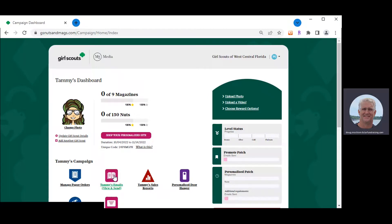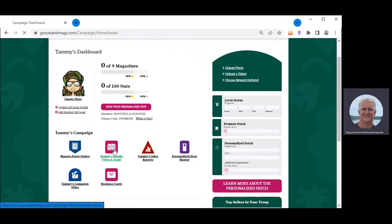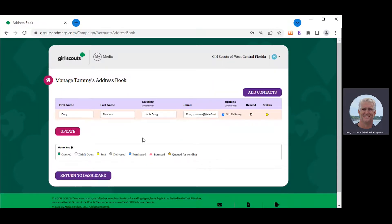You can also click on the email icon to see all the email addresses you originally entered. At this point, you can turn off girl delivery for any particular email address. On the far right, you can see what has happened to each email since you launched — the status key shows whether the email has been sent (it turns yellow). At any time, you can add more email addresses, or click Resend so a new email appears at the top of that customer's inbox, hopefully encouraging them to open it and be supportive.